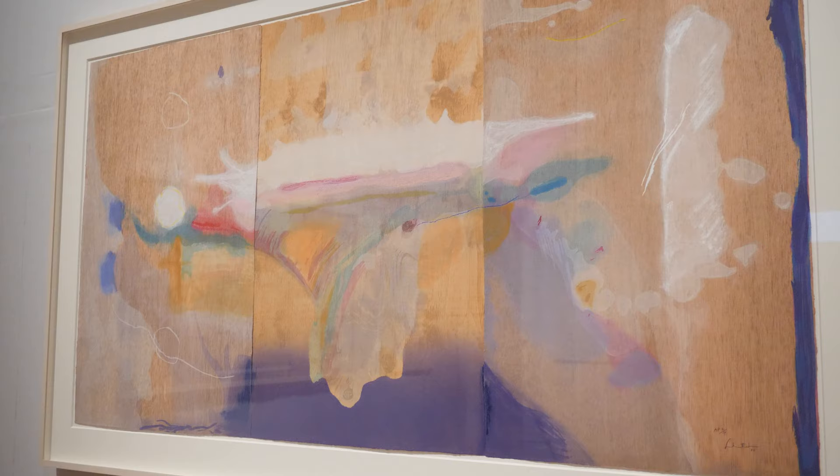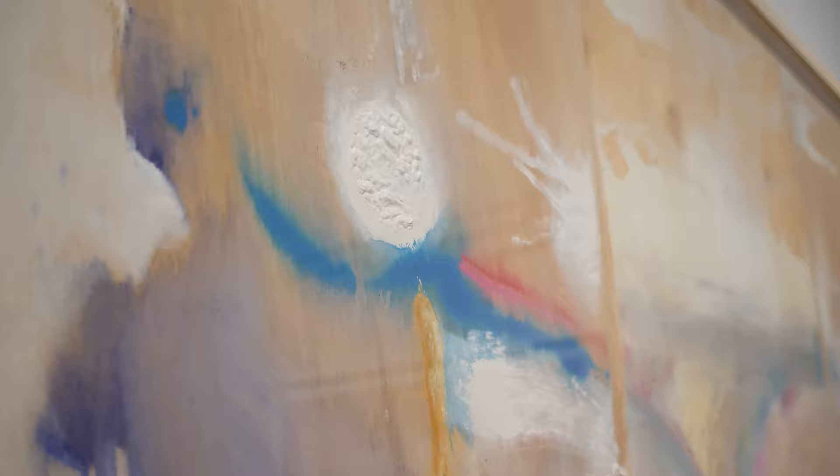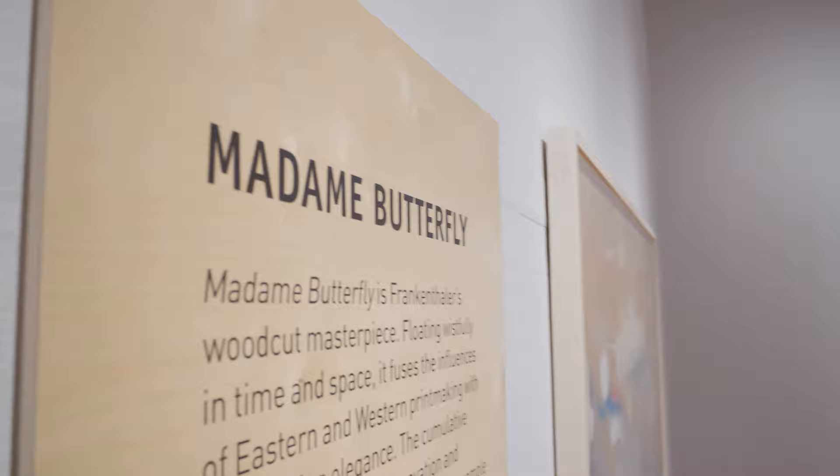It's a radical work of dizzying beauty that can take your breath away. Frankenthaler was continually striving to make art that felt like it happened in the moment, but for all this spontaneity in Madame Butterfly, it was a multi-step, collaborative and risky work to create.